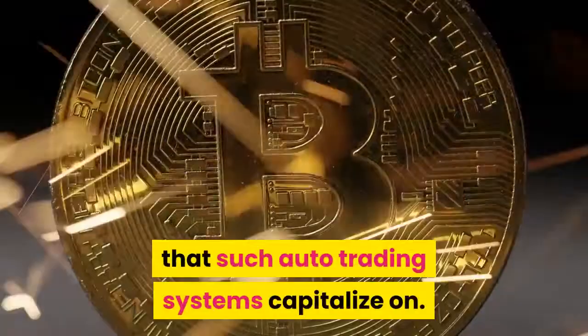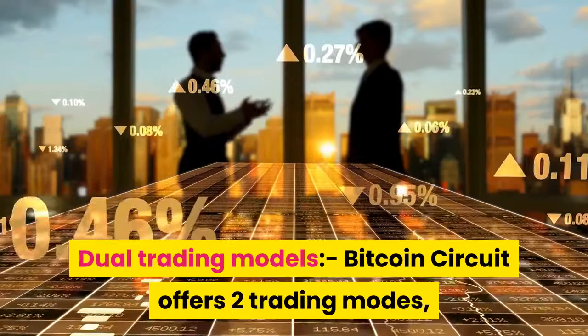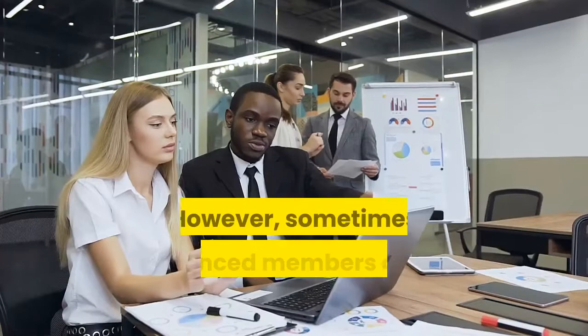Dual Trading Models: Bitcoin Circuit offers two trading modes — automated and manual. The fully automated mode allows traders to have all the right trading decisions made for them, and is best suited for new investors. However, experienced members also sometimes use the automatic mode when they are very busy or when they want to compare the software's decisions against their own.